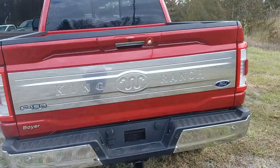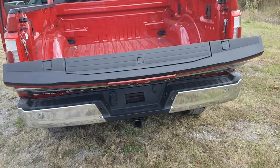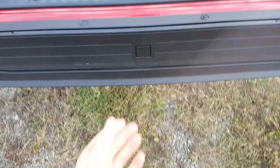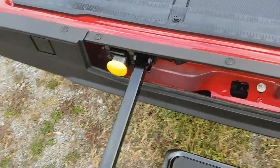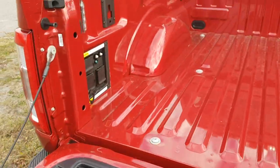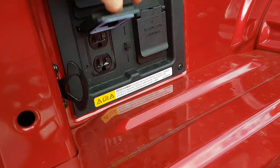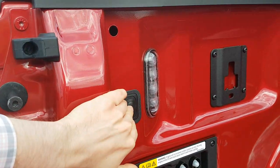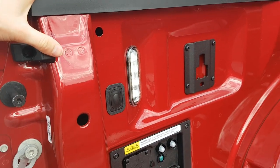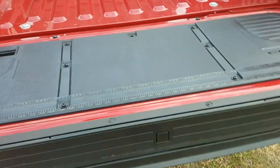From the key fob, you get a power liftgate that goes both down and up. You also have the tailgate step with a handle for easy access into the bed. This truck features Pro Power Onboard for plenty of power options in the back, as well as LED lighting in the bed and on the side mirrors.